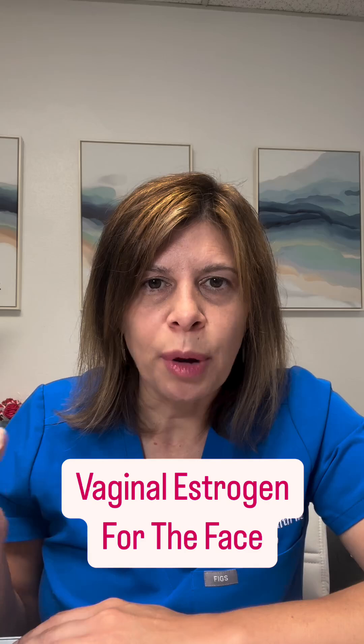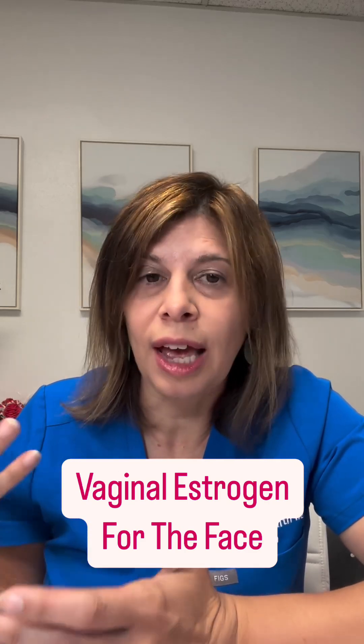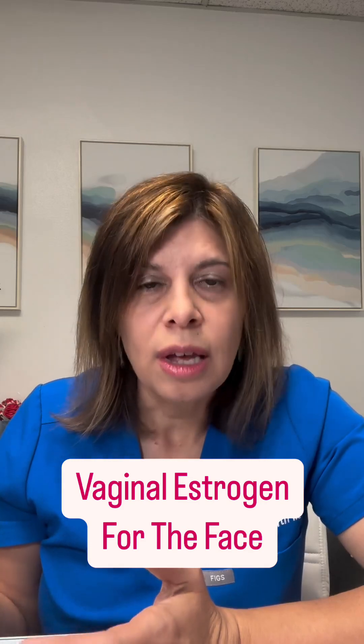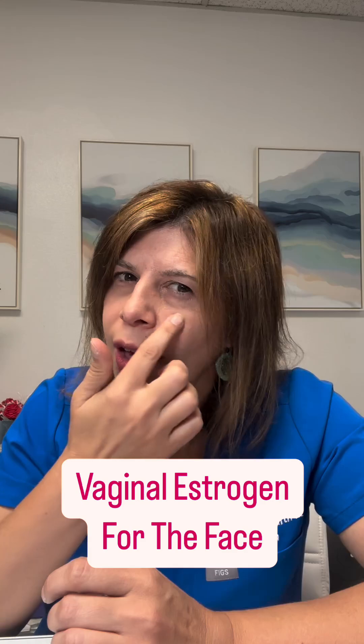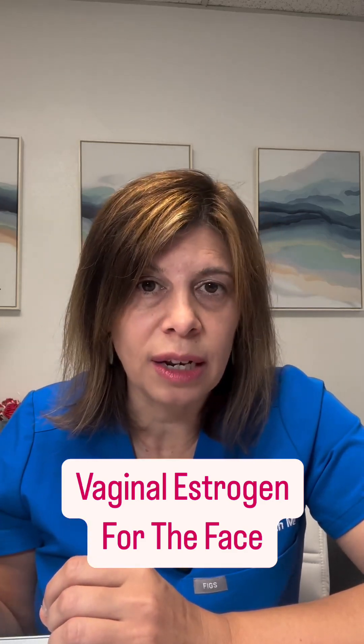Estradiol works at both alpha and beta receptors, and vaginal estrogen is usually estradiol — something like Estrace. So you can use vaginal estrogen and apply it under the eyes and areas that are a little bit thin to help with improving your skin.